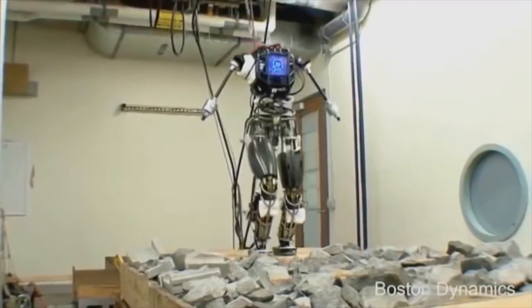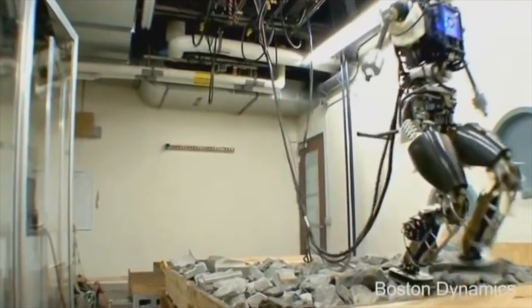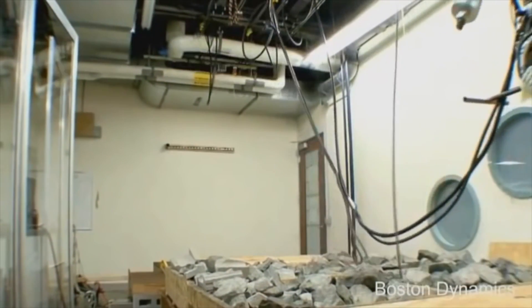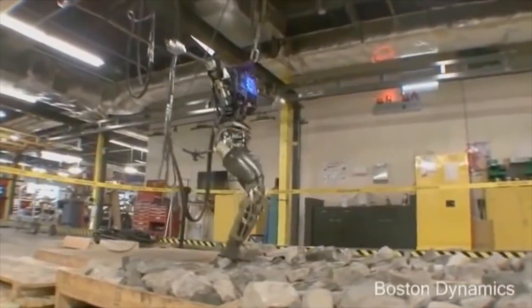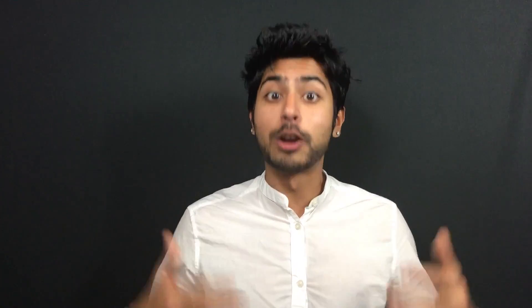But the possibilities don't end there. Advances in robotics and automation technology are increasing at an accelerating rate. Robots are going to replace a lot of humans for labor-based jobs, and the need for a social safety net will become more apparent. While micropayments will allow people to get paid for their data, it might not be enough to fulfill their basic needs entirely. Which brings us to our fourth use — there could someday be a cryptocurrency that creates a global basic income. That's right, a cryptocurrency that gives people money for doing nothing.